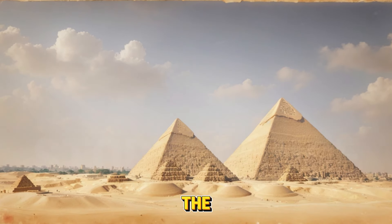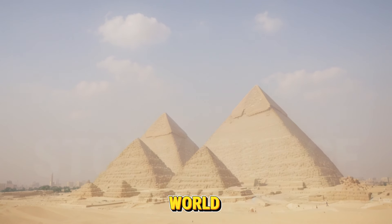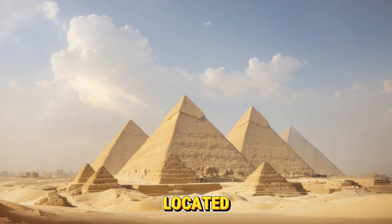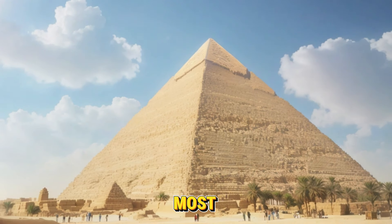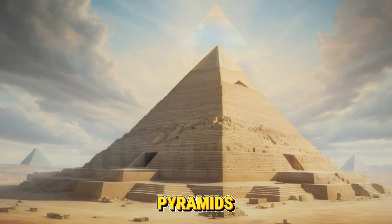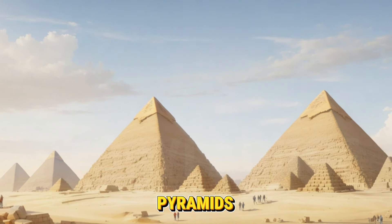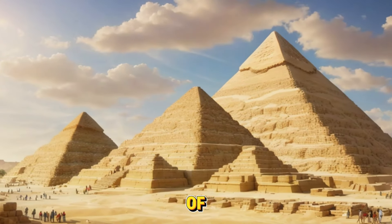The Great Pyramid of Khufu, the largest Egyptian pyramid and the only one of the seven wonders of the ancient world that is still mostly intact, is located on the plateau in Giza on the outskirts of Cairo, Egypt. It is the most well-known Egyptian pyramid. Some of the biggest buildings ever constructed are the pyramids of Giza. The three main pyramids in the Giza pyramid complex are the Pyramid of Menkaure and the Pyramid of Khafre.